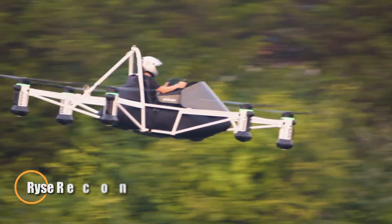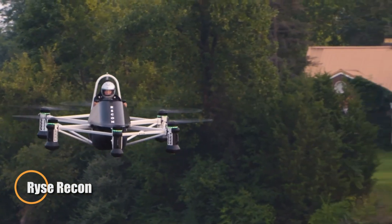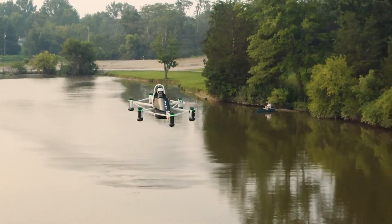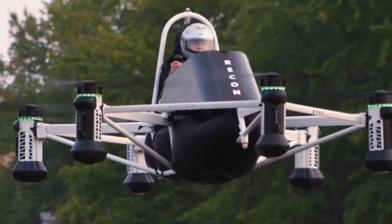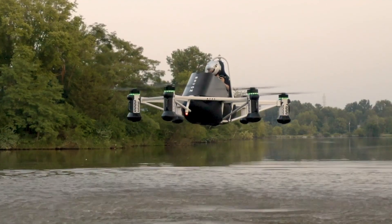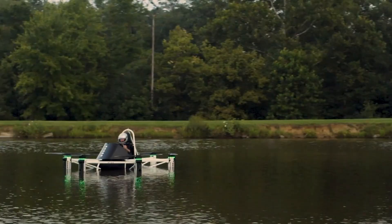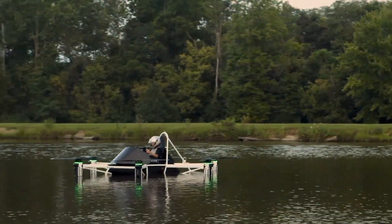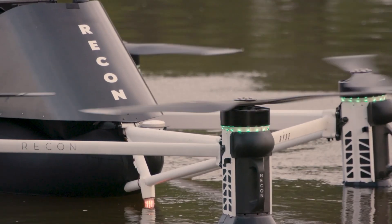The RISE Recon is a cutting-edge personal aircraft designed to master rugged terrain with unmatched ease and simplicity. This ultralight electric VTOL craft is built for a single operator and requires no pilot's license under FAA guidelines. Powered by six independent electric motors and propellers, it offers built-in redundancy for enhanced safety.